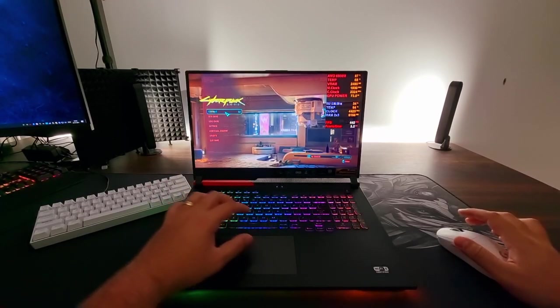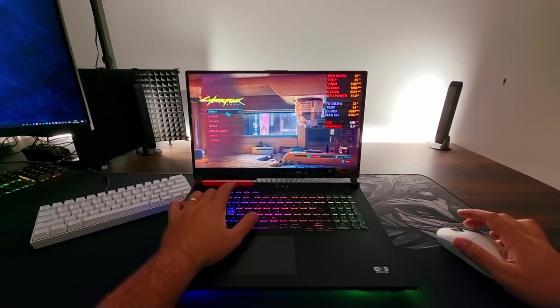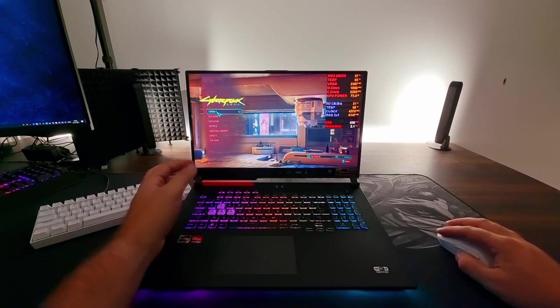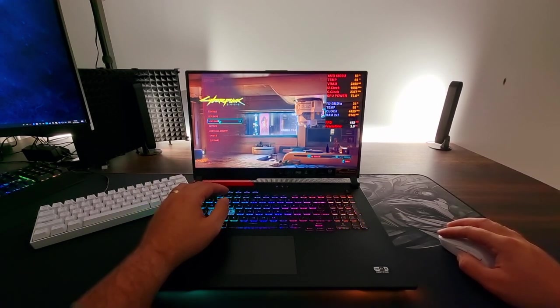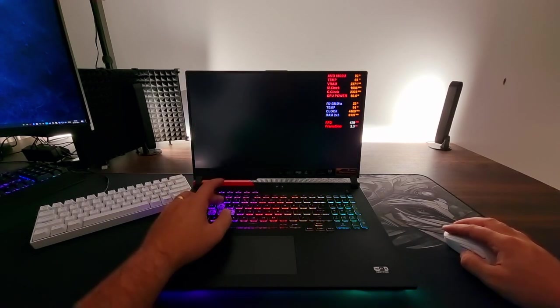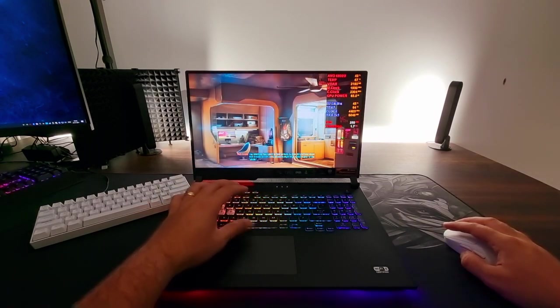One thing about this laptop is I do find the trackpad to be a little bit annoying. I have pretty big hands, and each time I play, my hand just seems to touch the trackpad. That's something I don't really like, but it's not a deal breaker — it's just one of these minor things. I just turn off the touchpad when I game.